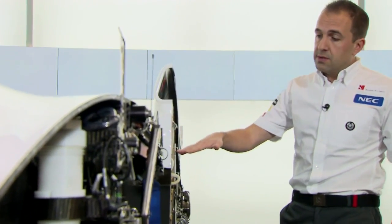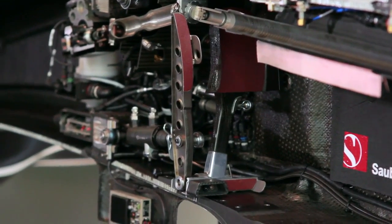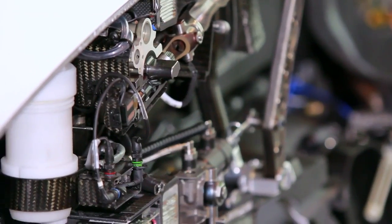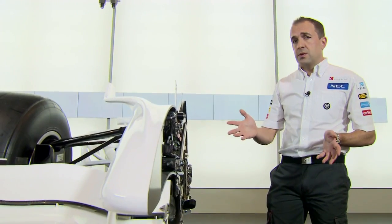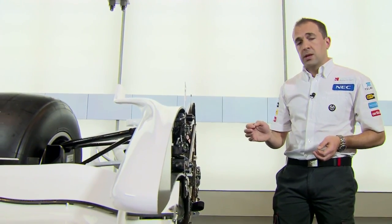From the steering wheel, we come down the steering column — a thin wall carbon tube — which has quite a tortuous route as it comes down through the car. It has to come through the pedals, turn an angle, and then come down to the steering system. The steering system is actually a very simple system due to the regulations and very similar to that on a road car, obviously a lot smaller and lighter.